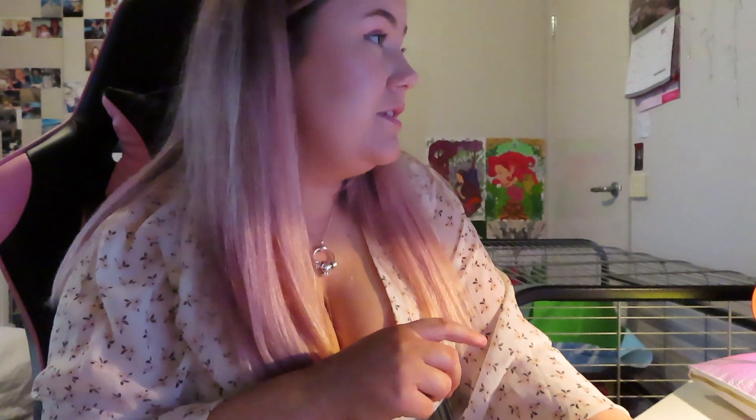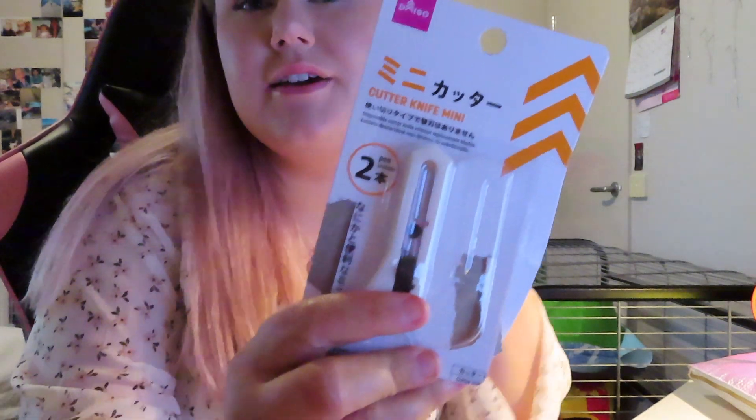I thought I would show you my Dezo haul that I got a couple of weeks ago. I still haven't opened it. I feel like I'm a psychopath for not opening it. It equaled $20, but I have opened one thing because I bought these for work, because they're easier to cut into things. It's just a mini X-Acto knife. Stanley knife.